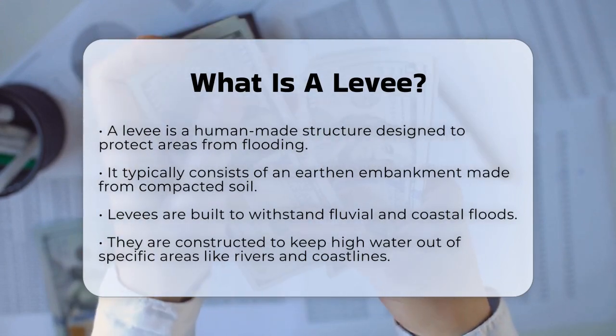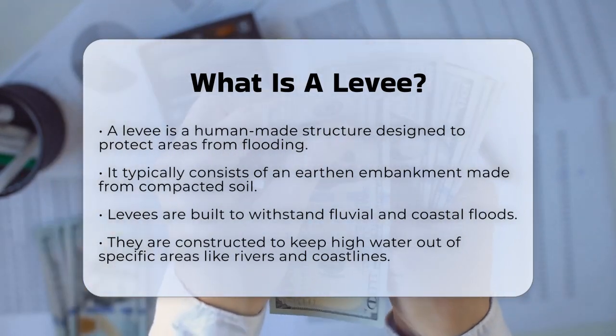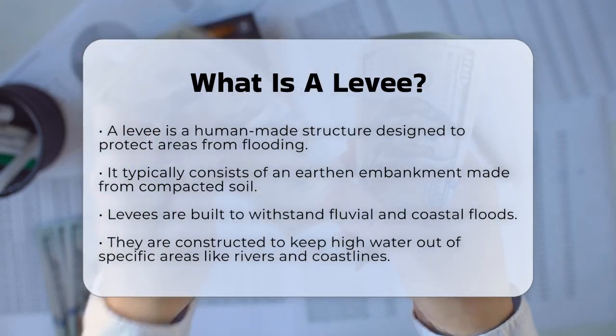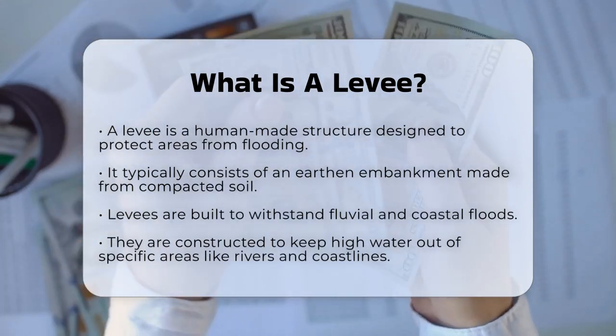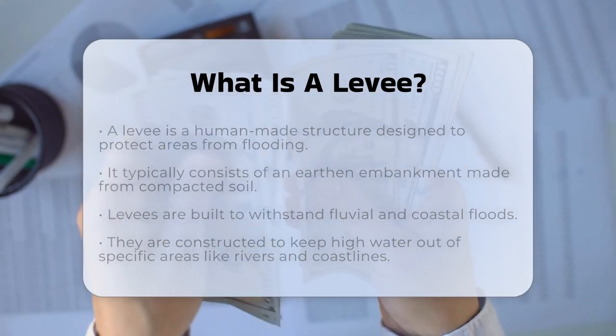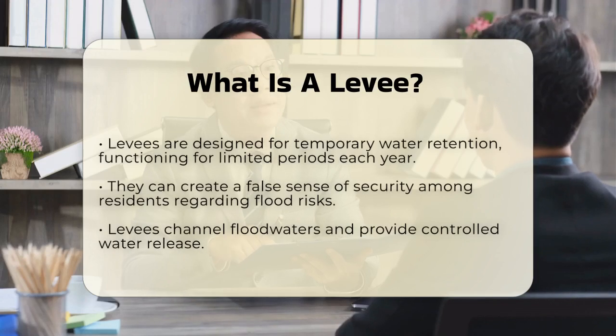Levees are built to withstand various types of flooding, including fluvial floods from rivers and coastal floods from storms and sea level rise. They can be constructed in different ways, but the most common type in the U.S. is the earthen embankment, made from compacted soil.